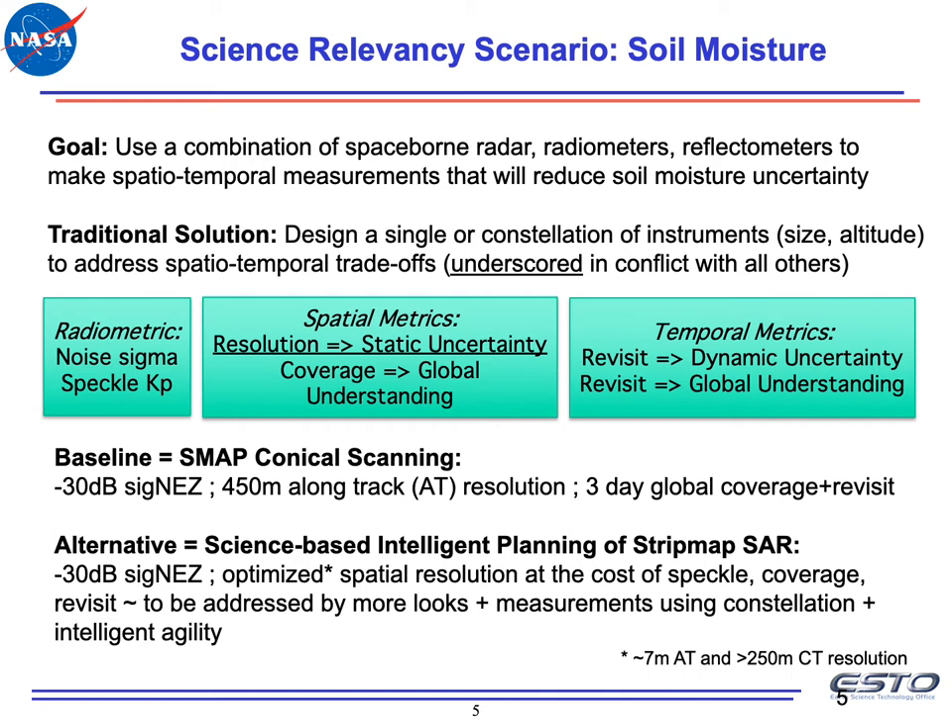From the radar perspective, we benchmark against SMAP, the Soil Moisture Active Passive Mission. SMAP uses conical scanning with the radar at a specific Sigma NEZ, with a long-track resolution of 450 meters and a temporal resolution of three days. What we want to do is fly a constellation of strip map SARs instead of conical SARs, which would match the Sigma NEZ of SMAP, and optimize spatial resolution to be at least 50 times more than SMAP. This comes at the cost of temporal resolution, coverage, revisit, and speckle — which we intend to address with more looks, more measurements, and intelligent agility.